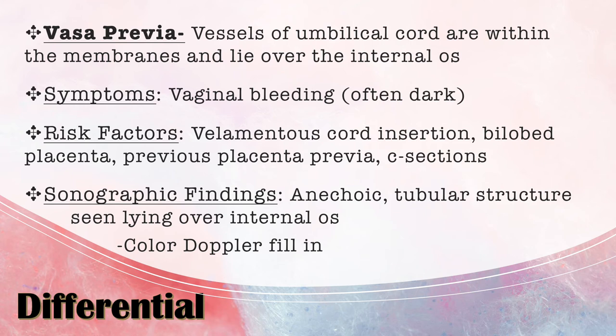Follow-up ultrasounds are recommended for both vasa previa and placenta previa to monitor progress. Transvaginal ultrasound is probably the gold standard for diagnosing vasa previa as well. C-section is also highly recommended for vasa previa to prevent hemorrhage.